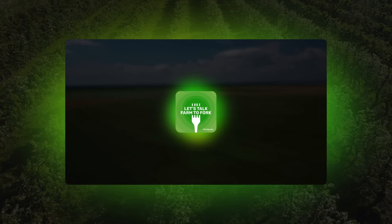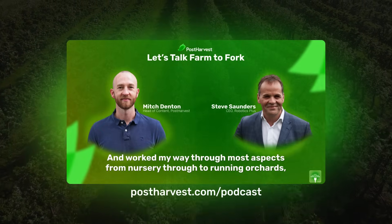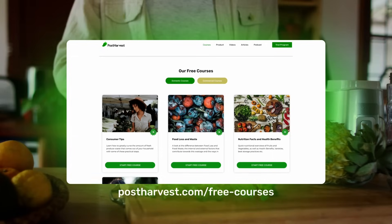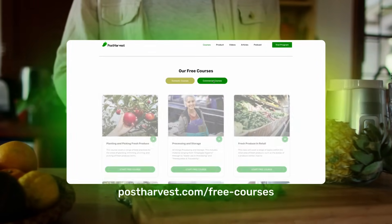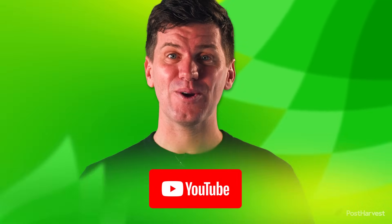If you'd like to learn more about all things sustainability, you can listen to Let's Talk Farm to Fork right here on YouTube or wherever you get your podcasts. Head to our website for free courses and to read our blog. And while you're here, subscribe for regular content. Together, we can help the world go a little bit greener.